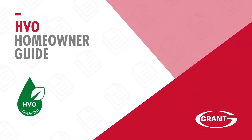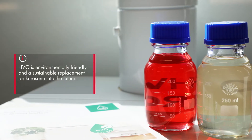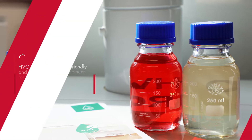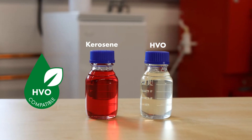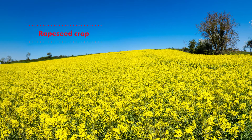This video is to explain to homeowners what HVO is and how this fuel is an environmentally friendly and sustainable replacement for kerosene into the future. HVO stands for Hydrotreated Vegetable Oil and this is a biofuel made from sources such as used cooking oils or from crops like rapeseed.